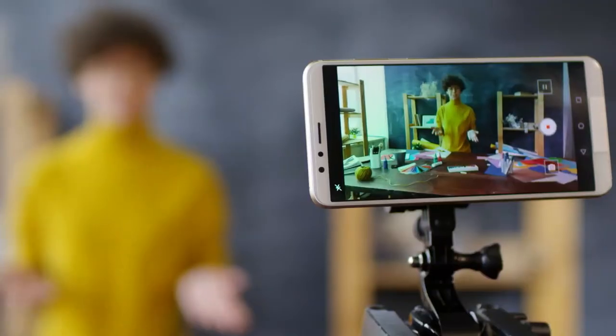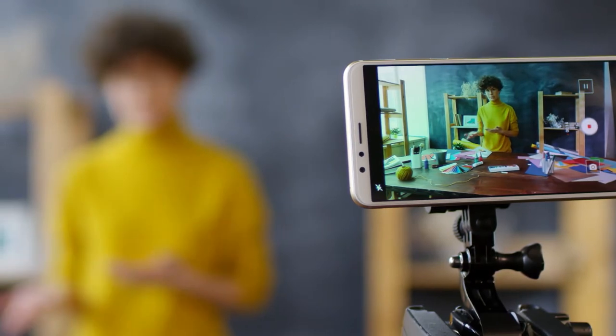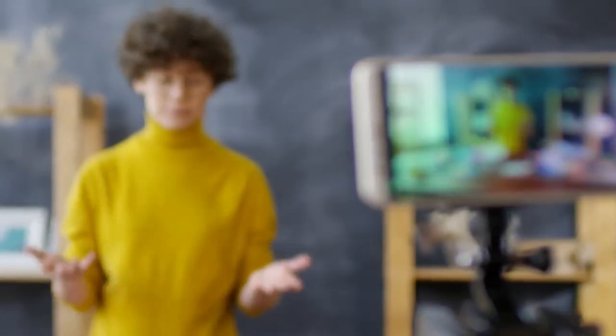Today's episode is going to be super tactical. We're going to be talking all about how to make better videos so you can attract more patients. These tips are going to be a mixture of what to do to make your videos actually look better and also how to make the videos more engaging, with more meaning and depth into them too.